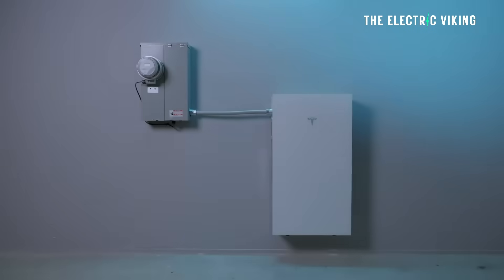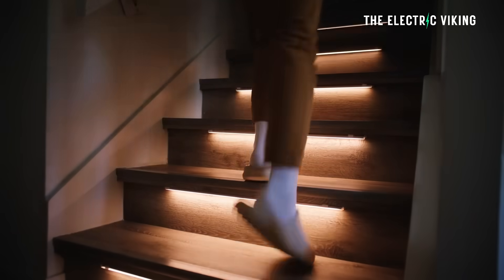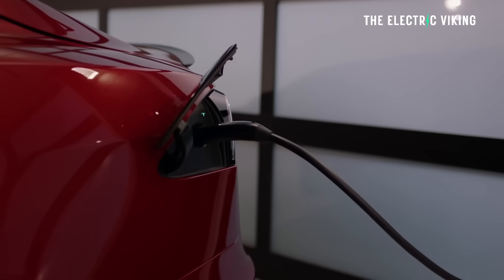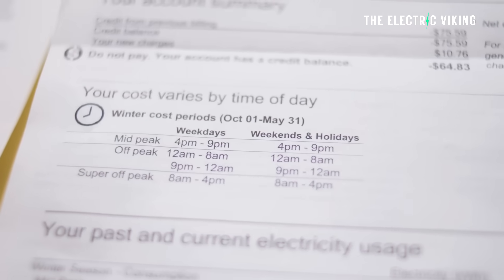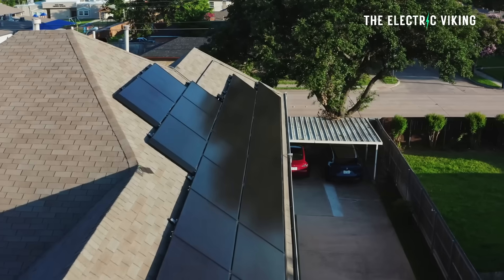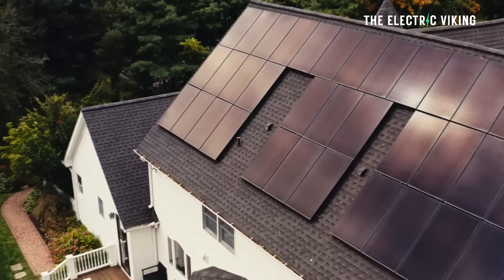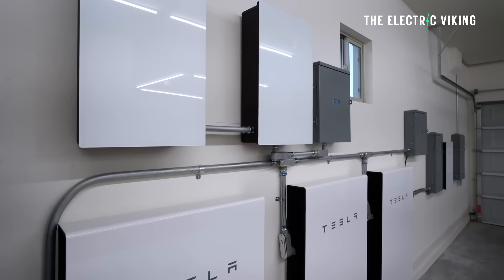An important feature of the new program is the performance guarantee. For the full term, Tesla guarantees the system will have at least 95% availability on average, calculated every two years throughout the term of your lease. If the system does not meet this guarantee, Tesla will provide compensation as outlined in the lease agreement. A lease for solar plus Powerwall comes with a 25-year term, while a Powerwall-only lease comes with a 12-year term. At the end of the lease, the lessee has the option to renew for an additional 5 years, purchase the system outright, or have Tesla remove the system for an additional cost.